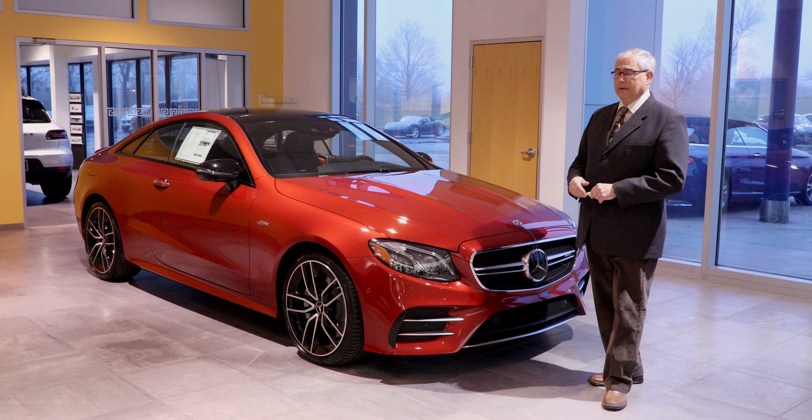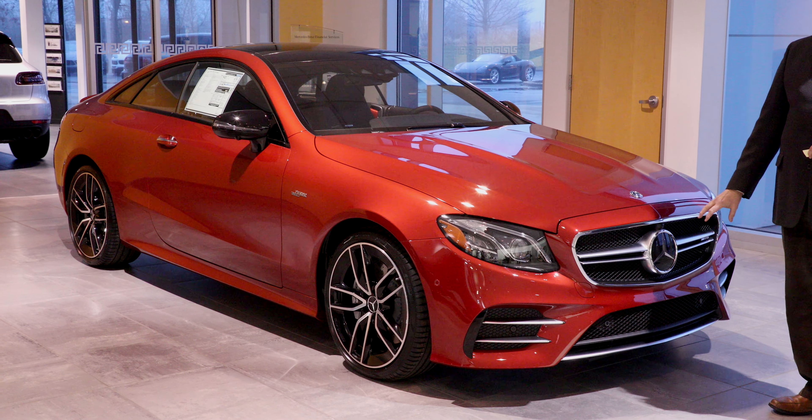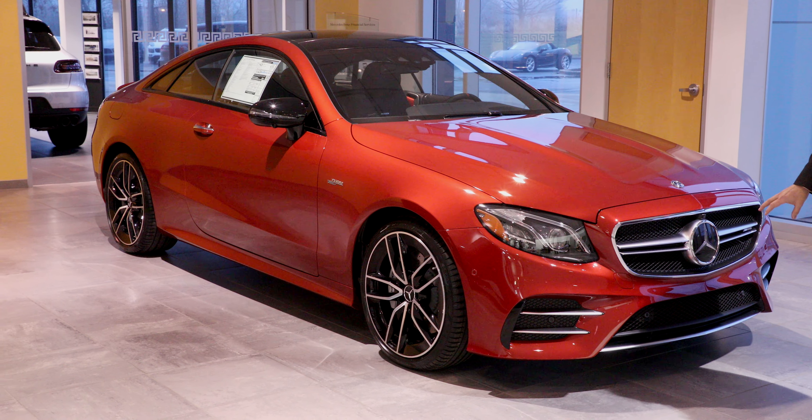It's also nicely equipped with the dynamic lighting package and all of our driver assistance packages, which consist of the Distronic cruise control, pre-braking assist, cross-traffic assist, and so forth.